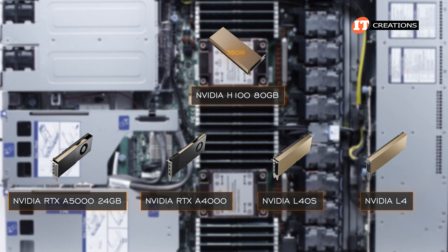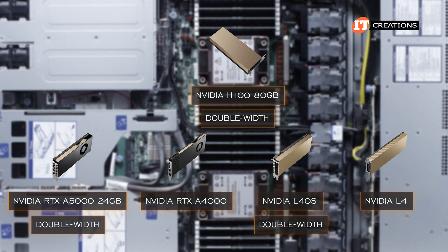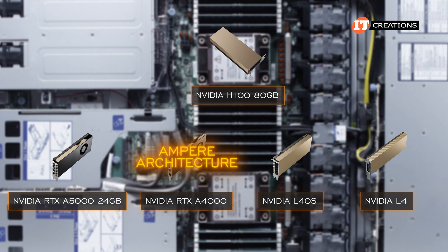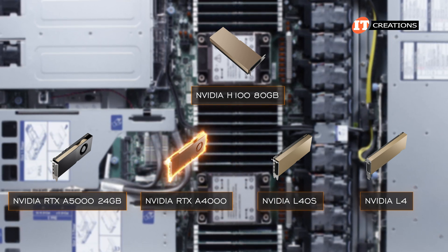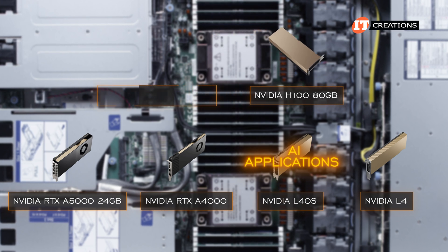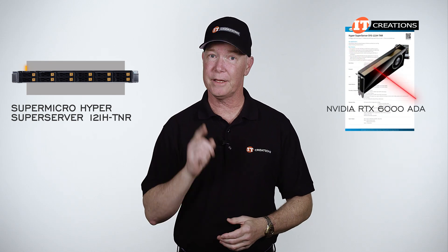The H100, RTX A5000, and L40S are double-width cards, whereas the RTX A4000 and L4 are single-width GPUs. The A4000, featuring Ampere architecture, is billed as the single most powerful single-slot GPU for graphics applications. The L40S is no slouch either, as it is the go-to for AI applications if you can't get the H100 or RTX 6000 Ada GPUs. The RTX 6000 Ada is not on the official list, but could likely be added.